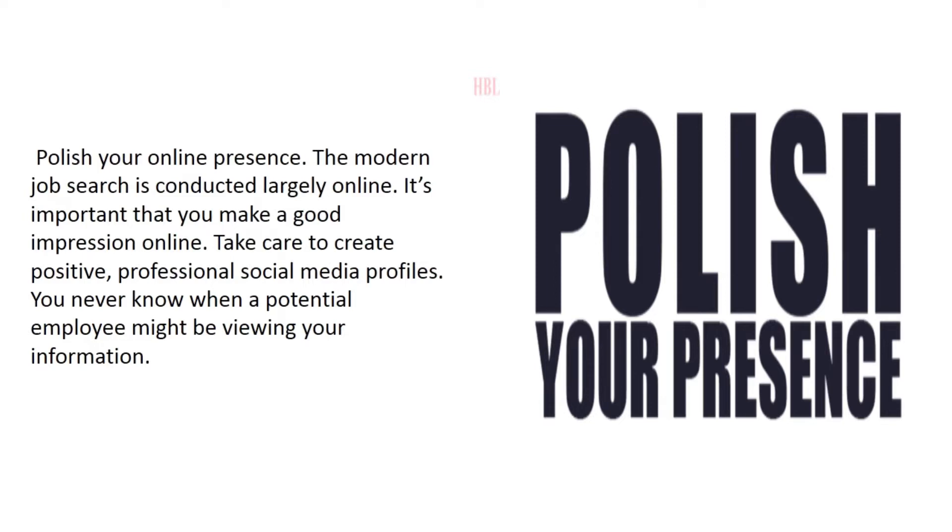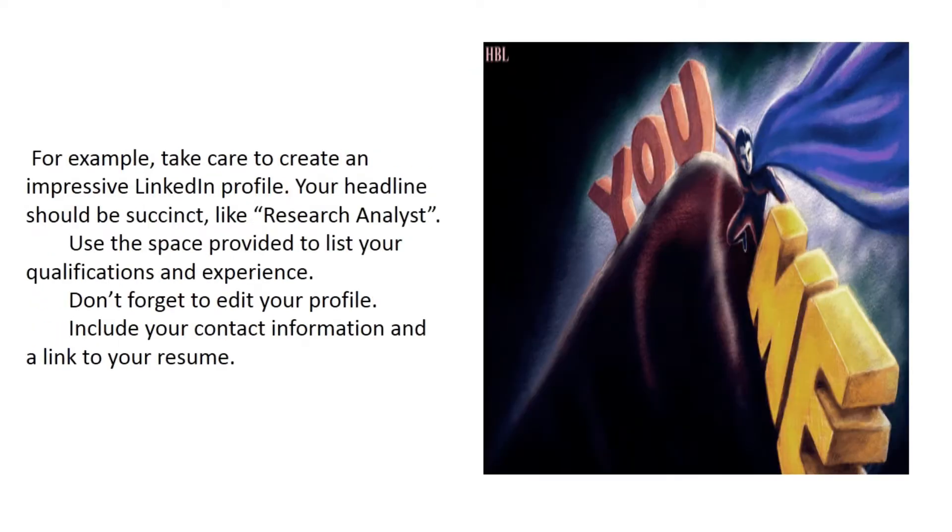The modern job search is conducted largely online, so it's important that you make a good impression. Take care to create positive, professional social media profiles, as you never know when a potential employer might be viewing your information. For example, create an impressive LinkedIn profile — your headline should be succinct, like 'research analyst.' Use the space provided to list your qualifications and experience, include your contact information, and add a link to your resume.